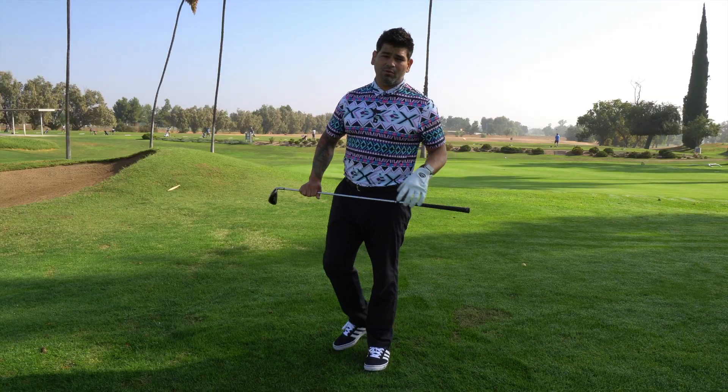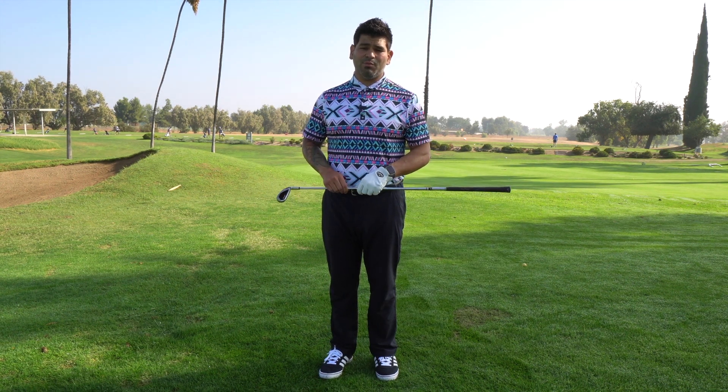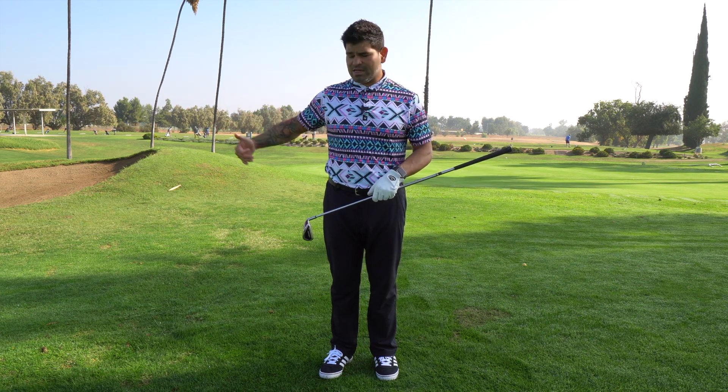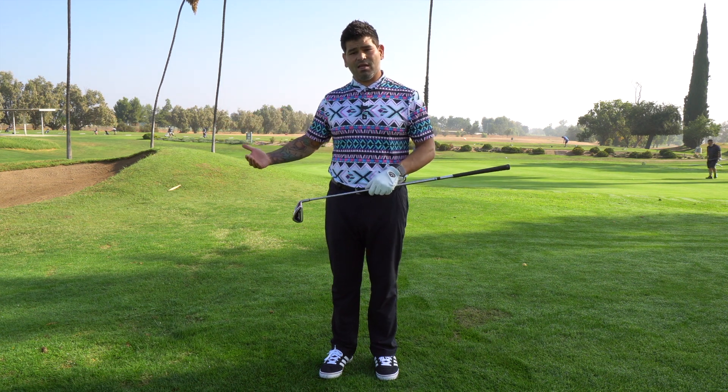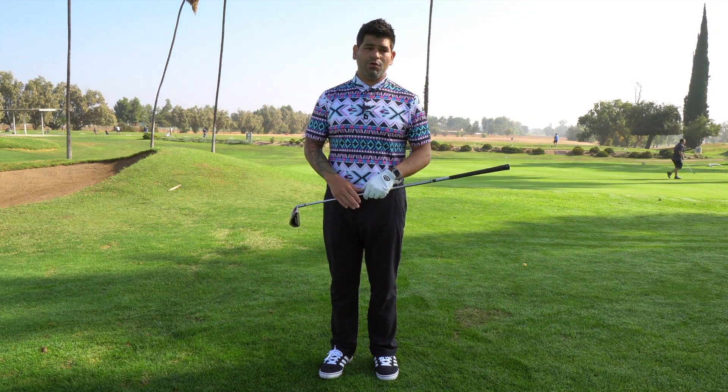It's a very common problem in the golf swing, which makes things very inefficient. If you're curious whether you have that problem in your swing, video yourself from down the line. Your camera should be set up at hip height. Draw a line right behind that back hip, and if you notice your hips coming off that line, creating space, that's considered loss of posture.